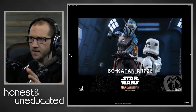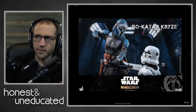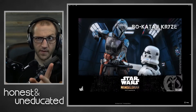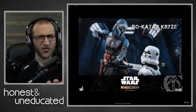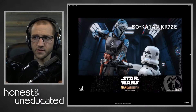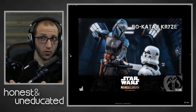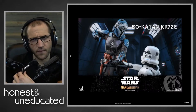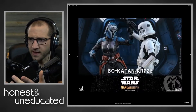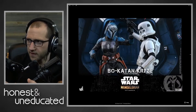I don't know if this is accurate to the show, but she has the whistling birds on there. She never really used those in the show — she may have had them the whole time, I have no idea. So if it's accurate, cool that they included it. She also has a little knife on her gauntlet, which is kind of cool.